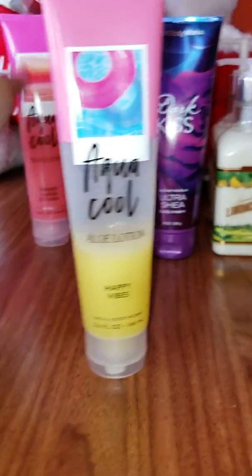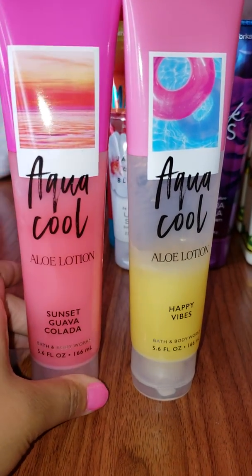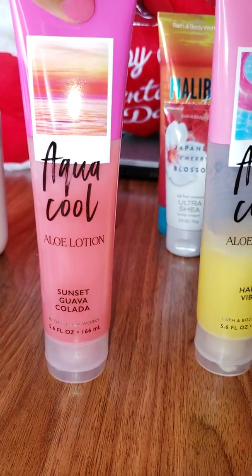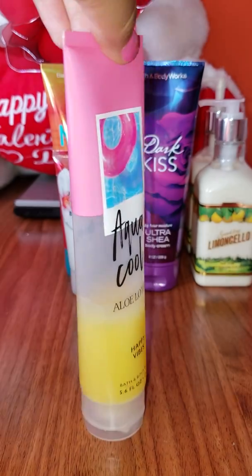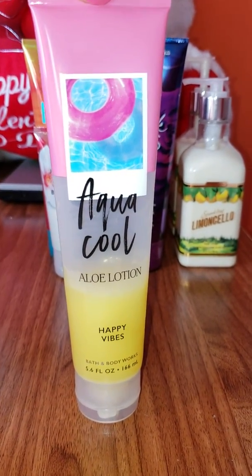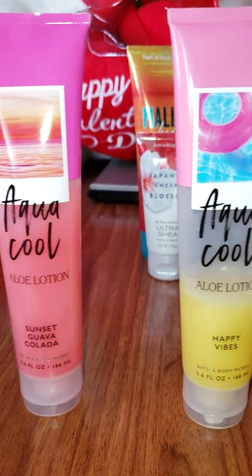Now we are done with the body lotions, so we will move on to the Aqua Cool collection — and these are aloe lotions. I have Sunset Guava Colada and Happy Vibes. As you can tell, the Happy Vibes one is almost finished — I love this one. Happy Vibes is actually my number one scent at the moment, and Sunset Guava Colada is my second one.